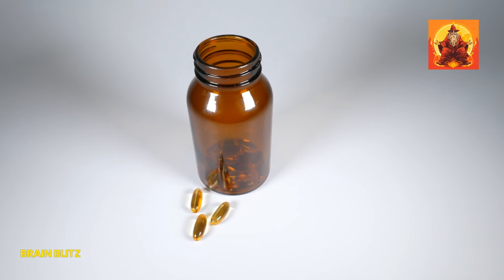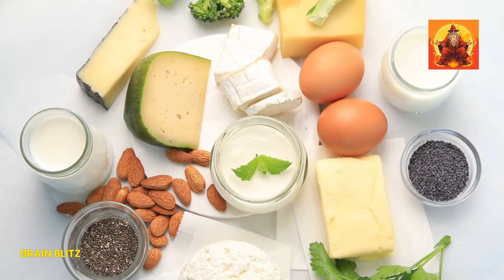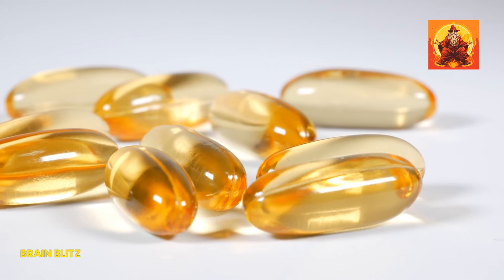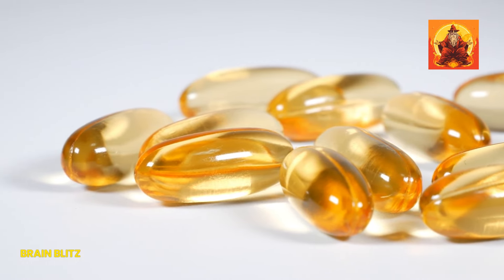How do we ensure we're getting enough of these nutrients? The answer lies in our diet. Dairy products, leafy greens, and certain fish are calcium-rich foods. As for vitamin D, while sunlight is the best source, supplements are a good backup plan, especially for those not getting enough sun exposure.